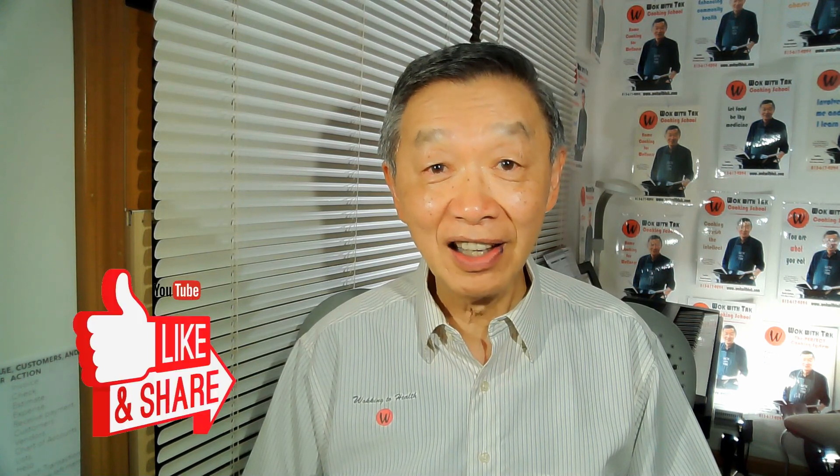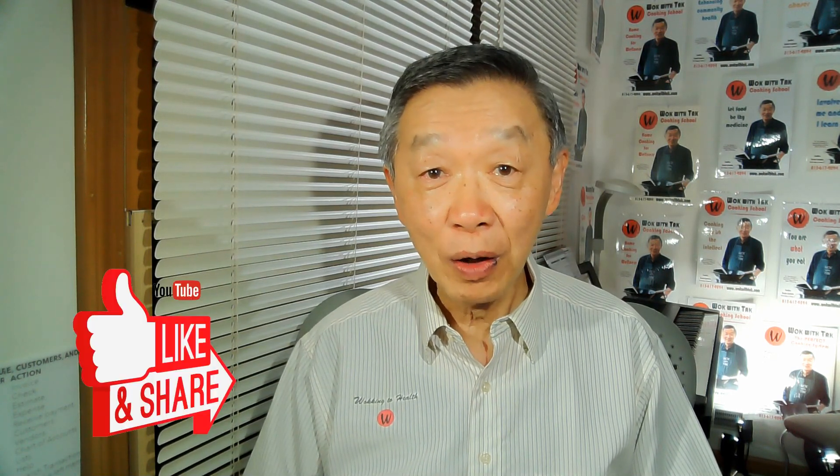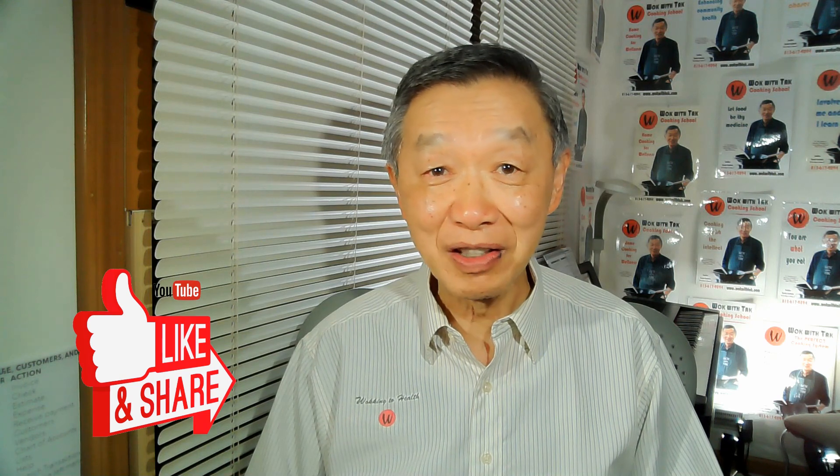Thank you for watching. If you enjoyed this video, please click the like icon below, because that would help me to expand my audience base. I'm now posting videos regularly, about one every day. If you would like to receive notifications of my future video postings, please subscribe. I'll see you next time.